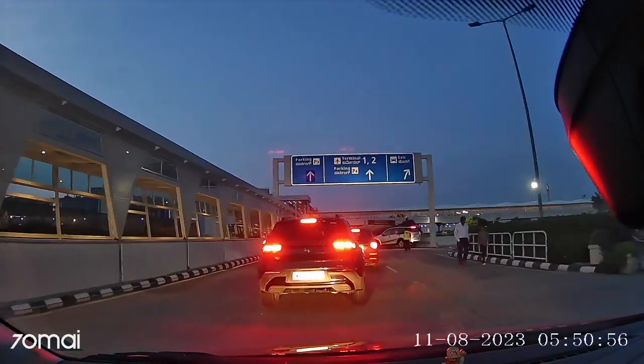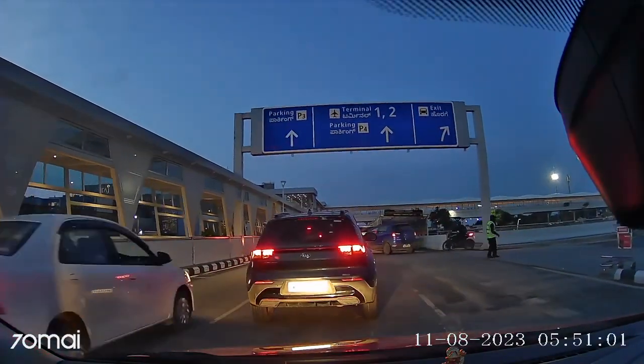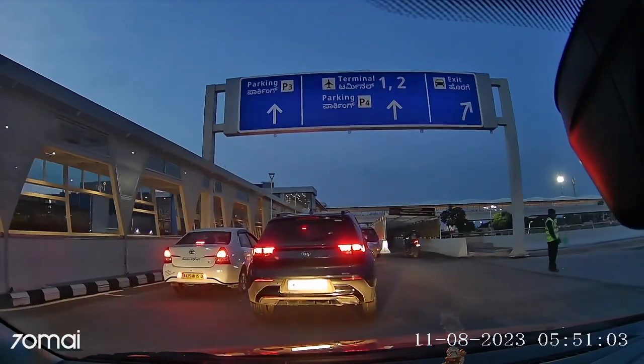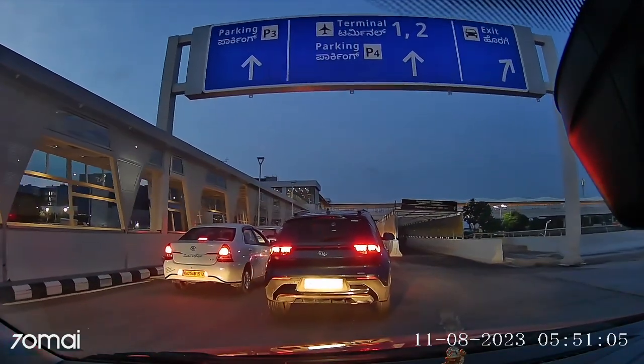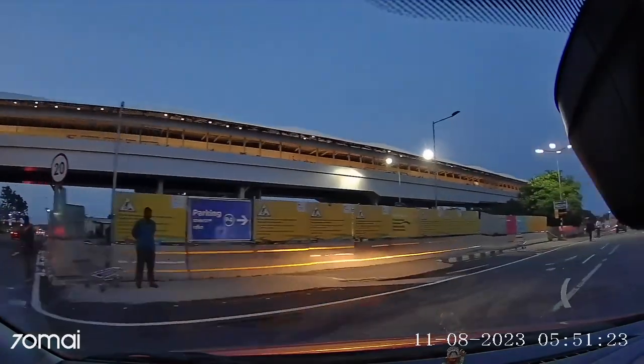Finally I decided to park my car at the airport for four days. My flight was from Terminal 1, so as per the official I was supposed to park my car in P4 parking. You need to take a right turn to enter into P4 parking.